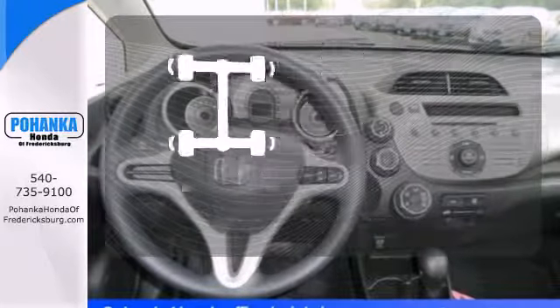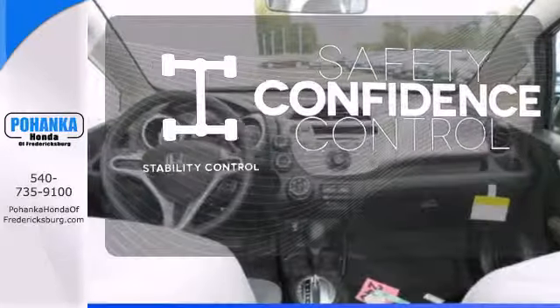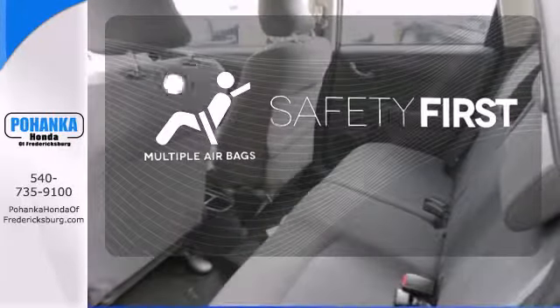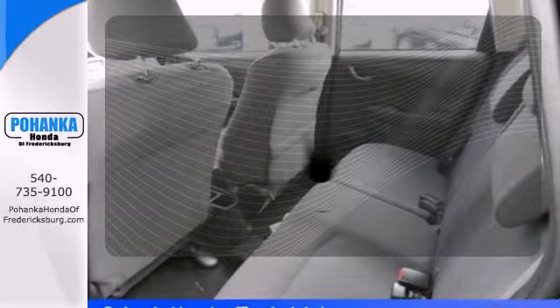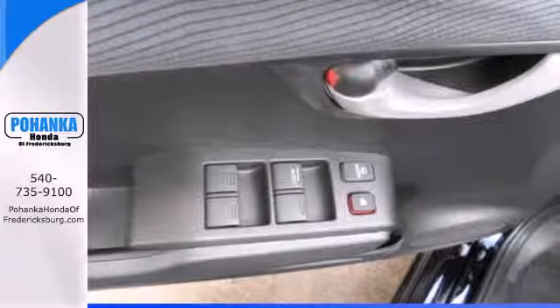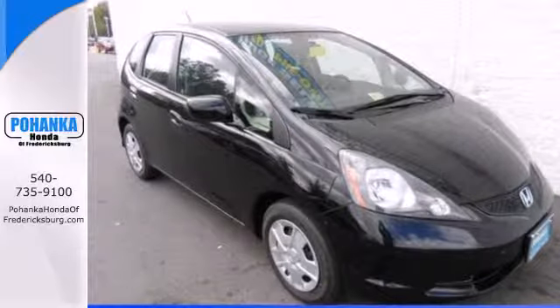Staying on the right path has never been easier thanks to the stability control. Be prepared for the worst with the multiple airbags. Keyless entry makes it easy to get in comfortably. Distance yourself from the rest of the hatchback crowd with this robust 2013 Fit.